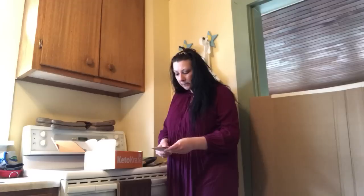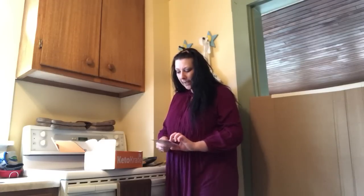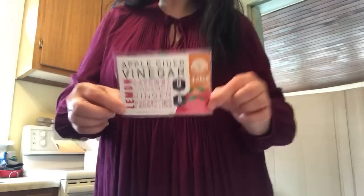These are probiotics — I bet you can stir them into your water. It's apple cider vinegar, cayenne, cinnamon, ginger, lemon, probiotics — everything on this label looks really interesting. I could take that to work and stir it into my water. I love anything spicy, and probiotics are always good. It's good to have good gut health; your health actually starts in your gut.